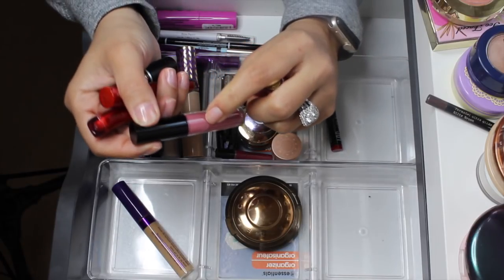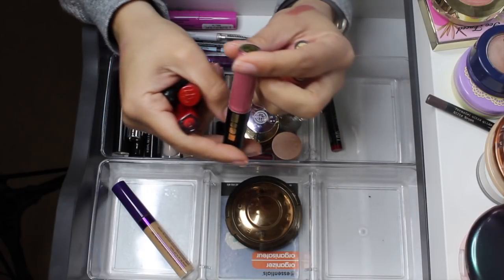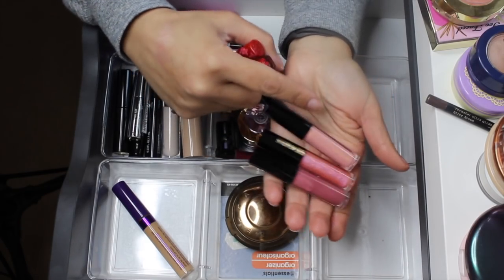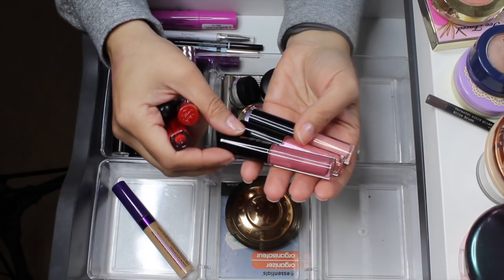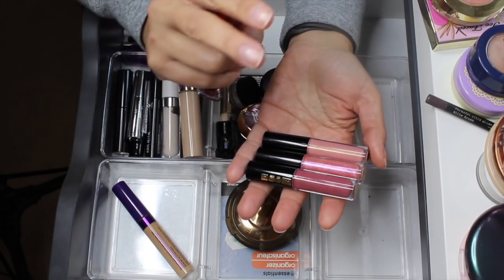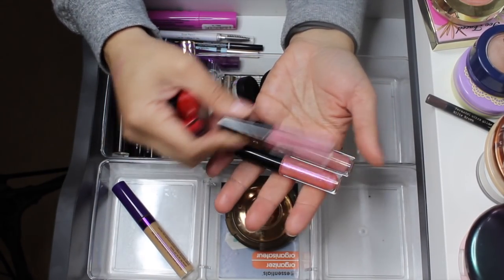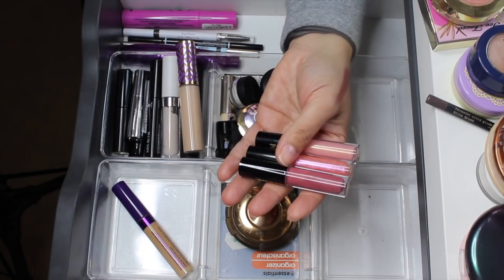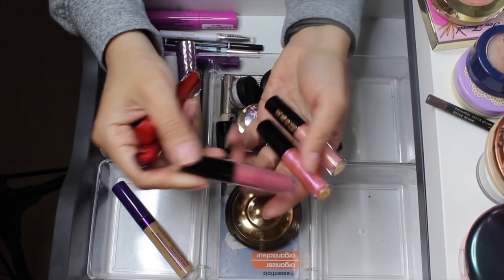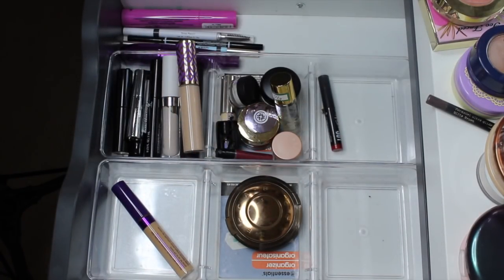I'm going to take out the Too Faced Melted Matte in Cinnamon Bear — you guys, I used like a third of it already. The Pat McGrath Labs lipstick in Divine Rose — beautiful and amazing formula. I have no words to describe it, absolutely stunning. If you've been curious about it, I'd definitely recommend picking it up — whether the trio or by itself. I made a really big dent in it, which I guess is a good thing. I'm going to take all of these out and shop my stash for more products.